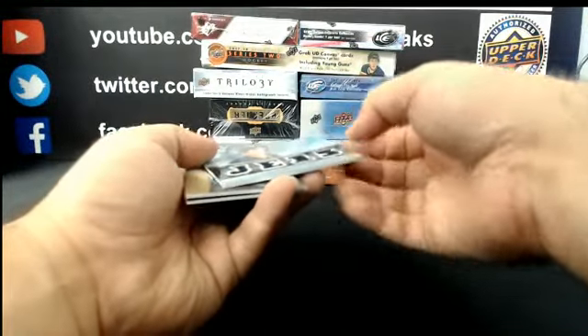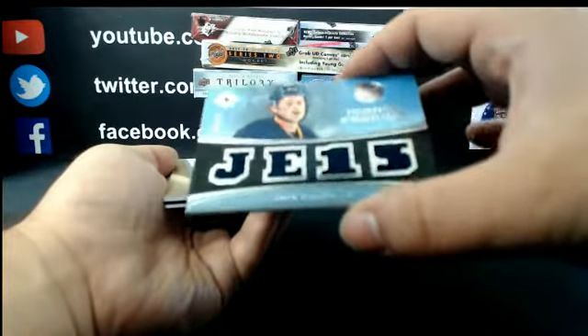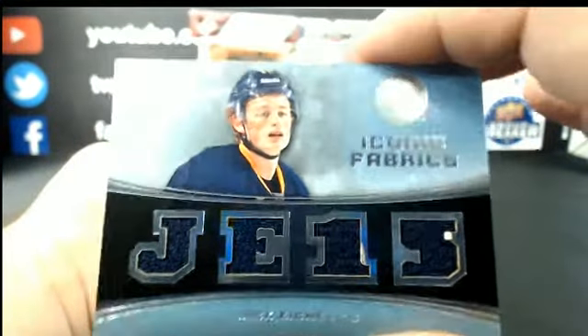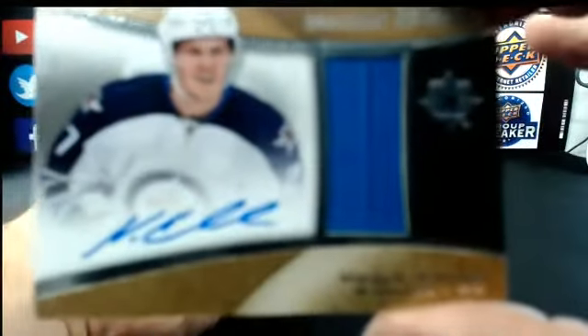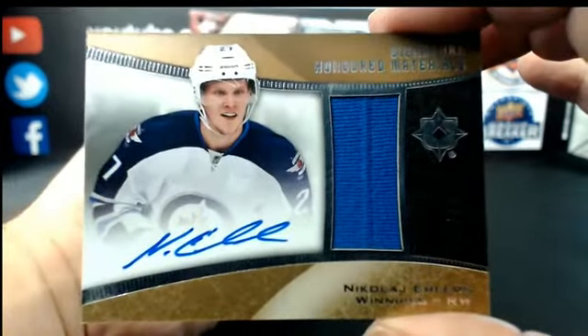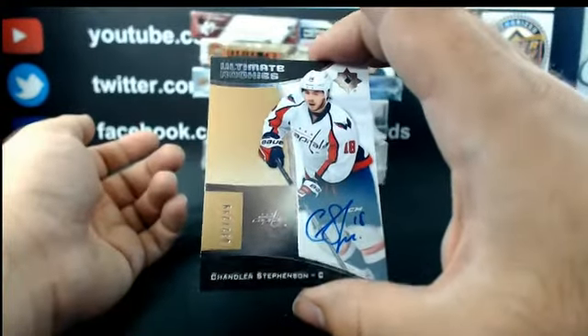Iconic Fabrics out of 65 — Jack Eichel, with a little ding on the corner there. Signature Honored Materials out of 85 for the Winnipeg Jets: Nikolai Ehlers. And for Washington, out of 299: Ultimate Rookie Auto, Chandler Stephenson.